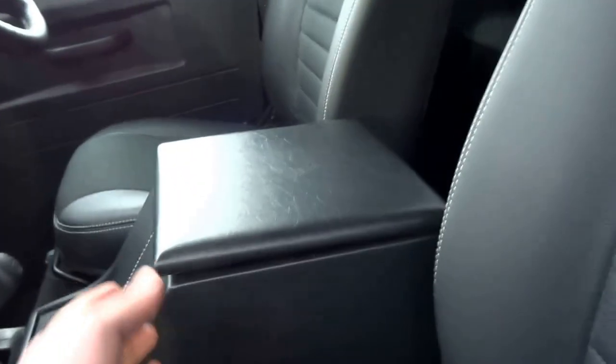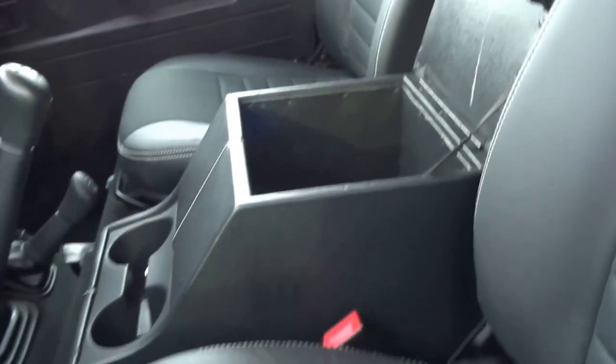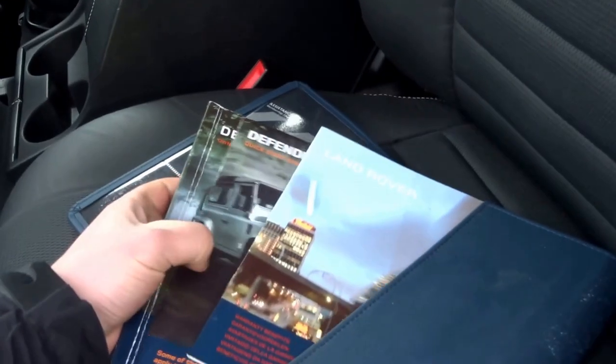The footwell carpets are clean. You've got the half leather seats. There's this massive storage bin, and in there you've also got the original book pack — Land Rover booklets, handbook, and quick-start guide.